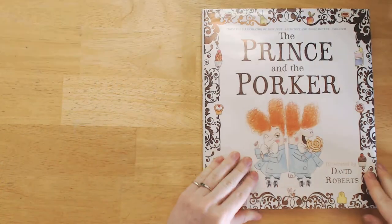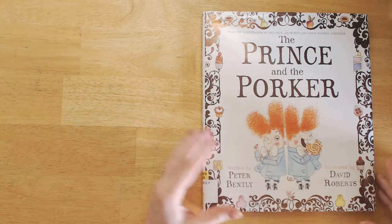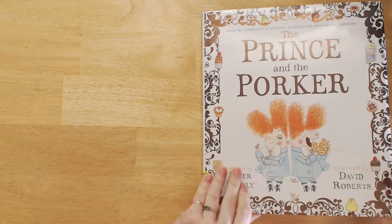I think you ought to go out and buy everything that David Roberts has ever illustrated. If he's ever illustrated a bad book, I don't know about it. That would make this book worthwhile all by itself.